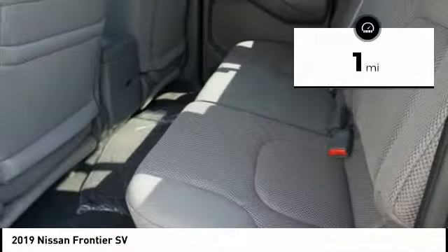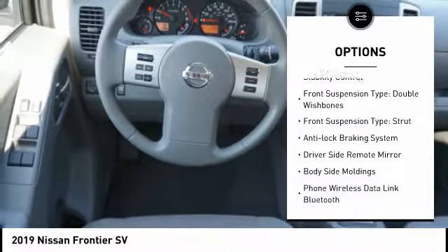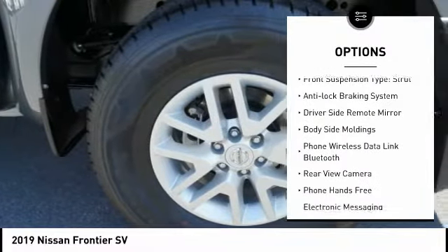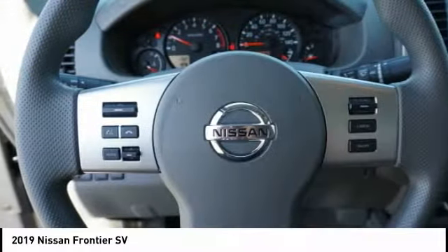Here are some of this vehicle's great options: four-wheel drive, hill descent control, alloy wheels, traction control, stability control, front suspension type double wishbones and strut.